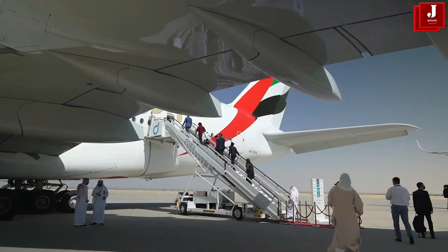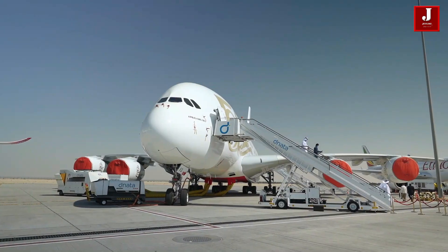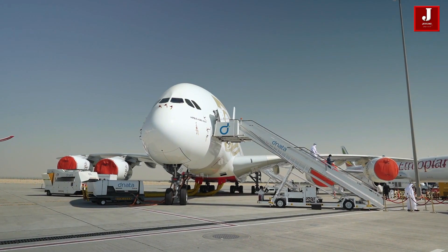Share your thoughts on the latest certification updates for the Airbus A350-900 engine in the comments section below.